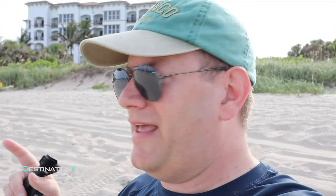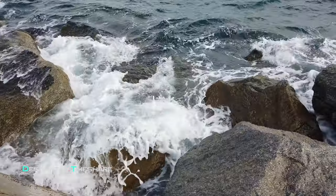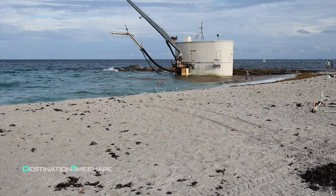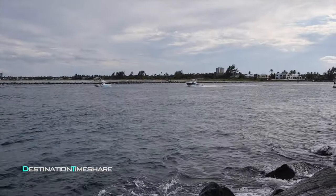Down here in front of Kingfish, they actually have the jetty. A lot of people are kind of fishing here. The big monstrosity you see there is the dredge that keeps the inlet — Palm Beach inlet — clear for boat traffic. So while it's a big ugly monstrosity, it serves a pretty good purpose, I guess.